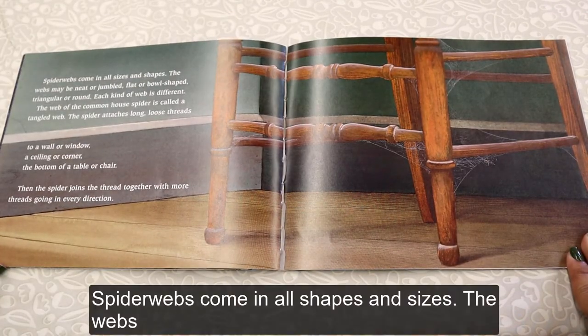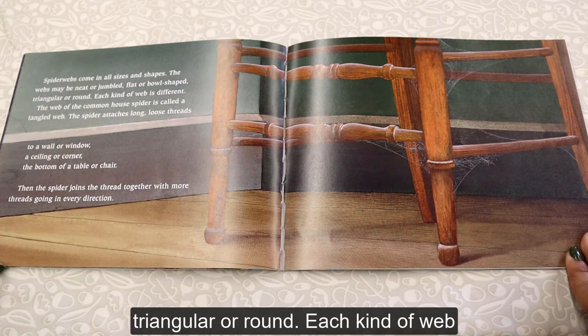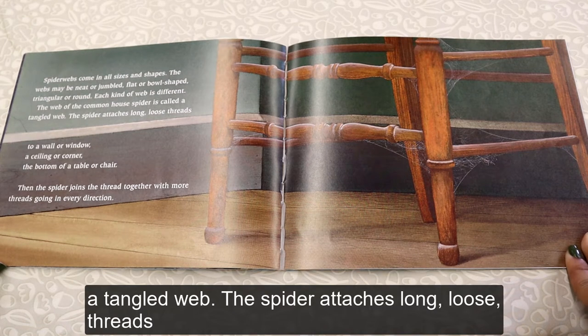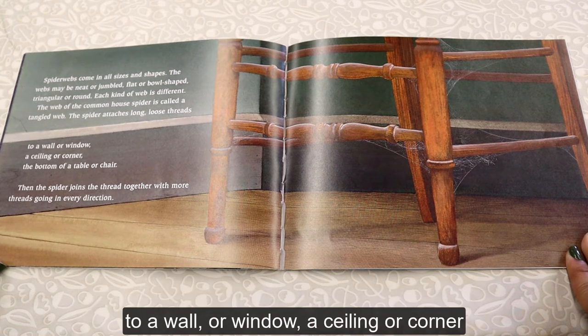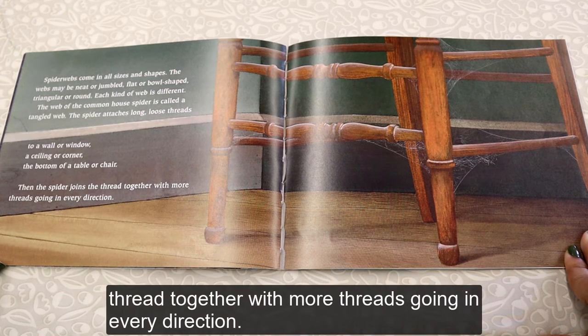Spider webs come in all shapes and sizes. The webs may be neat or jumbled, flat or bowl-shaped, triangular or round — each kind of web is different. The web of the common house spider is called a tangled web. The spider attaches long, loose threads to a wall or window, a ceiling or corner, the bottom of a table or chair, then joins the threads together with more threads going in every direction.